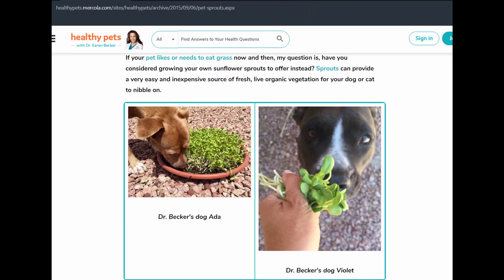Here she shows you how she feeds sprouts to her pets. She just grows them in a little tray and leaves them out for them to chew on at their leisure. And this can be one great way to help satisfy that behavior.